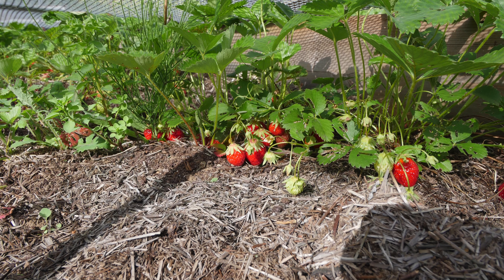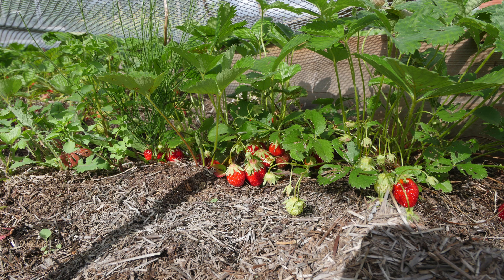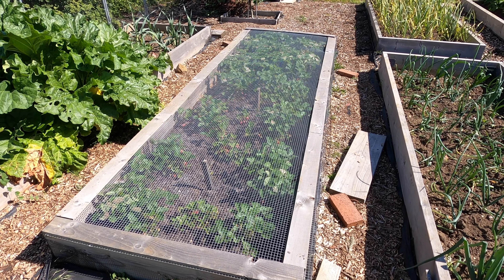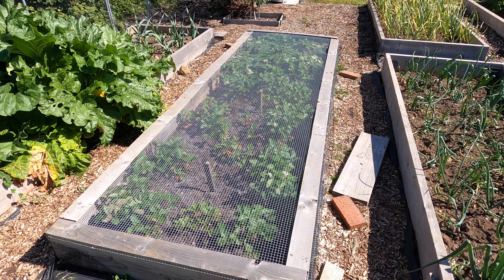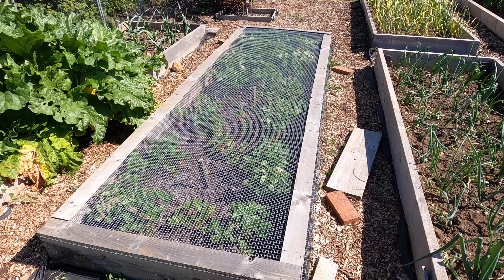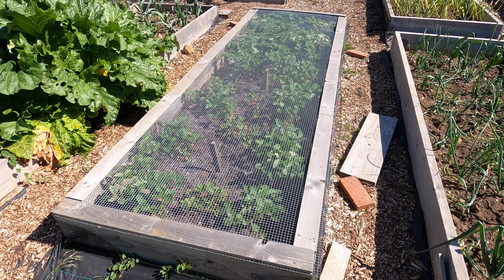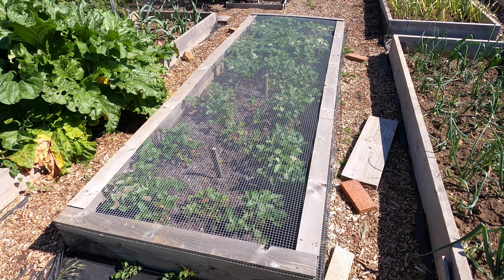The cage is really important. If I didn't have the cage, animals, and maybe even humans, come and help themselves. I secure the wire mesh on top with wooden batons, which are screwed down onto the wooden frame that surrounds the strawberries. It is a pain to have to come along with a screwdriver to lift the screws to be able to lift the cage to get to the fruit and also to do the weeding. But if I didn't have the cage on top, I'd probably lose 90% of the harvest.